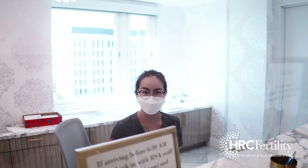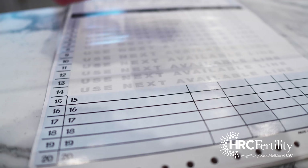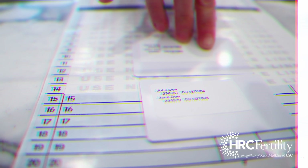From the moment a patient begins their fertility journey, they're entered into our system and assigned an RFID card which links them to their partner and every specimen involved in the process.